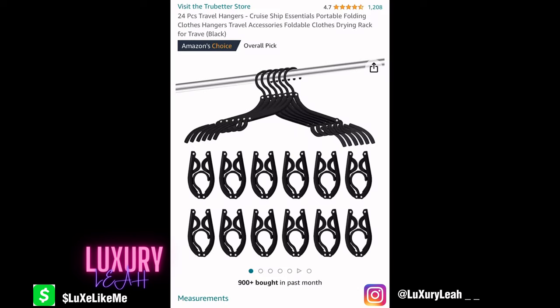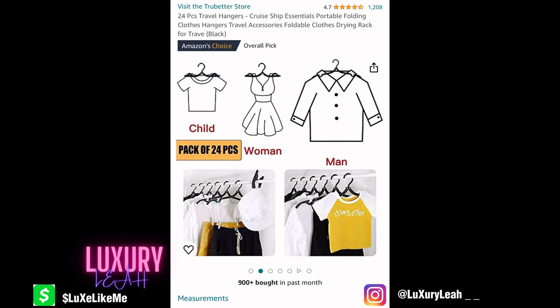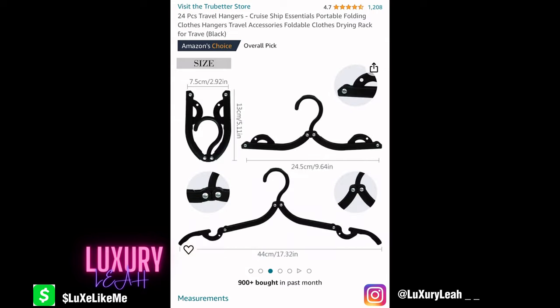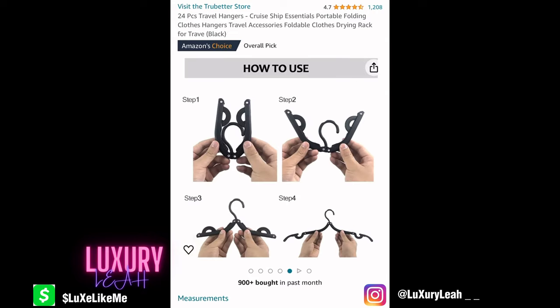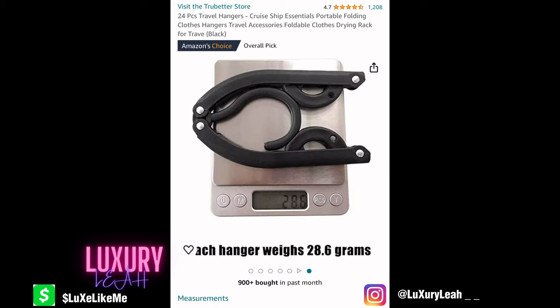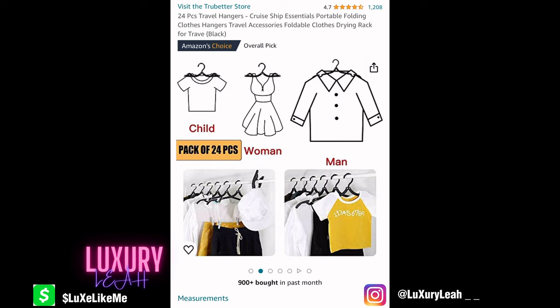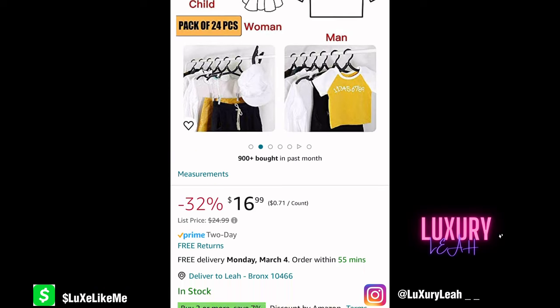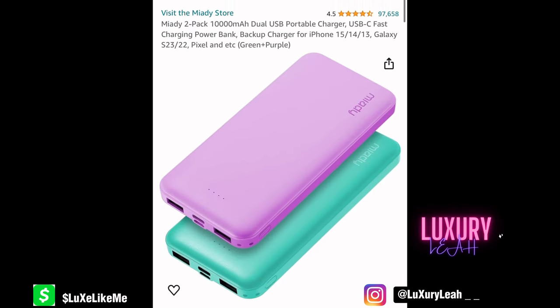You might also want to get some pop-out hangers. I hear you can request more hangers, but some people like me don't have time to be requesting anything — I want my stuff when I want it. This one comes with 24 hangers, so I'll be straight. I can take them with me, keep them forever, and they're super lightweight — that's awesome.